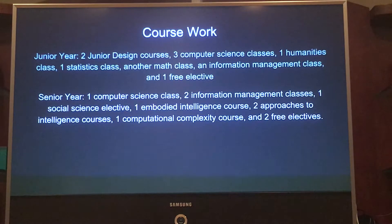Senior year, I take one computer science class, two information management classes, one social science elective, one embodied intelligence course, two approaches to intelligence courses, one computational complexity course, and two free electives. As you can see, I get a lot more freedom as I go on.